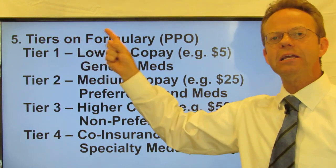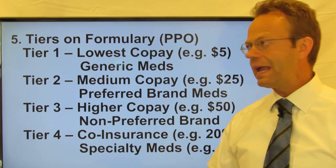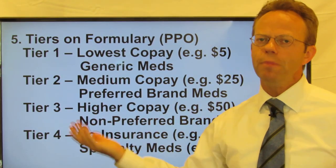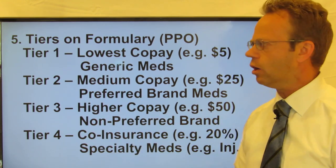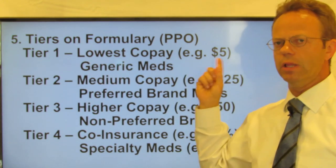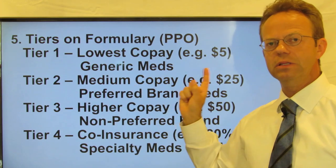There are oftentimes tiers on a formulary, and this applies to a certain type of plan called a PPO plan, which many Americans have. Tier one is the lowest copay — for example, it might be about $5 for one prescription or one month's supply — and that's typically for generic medications.